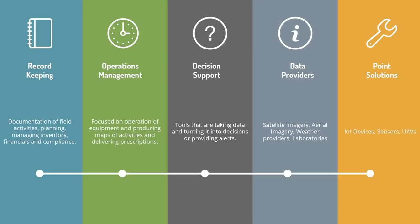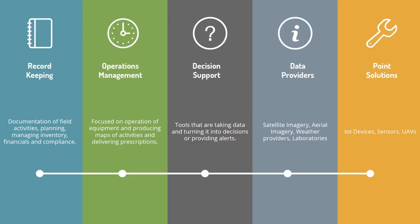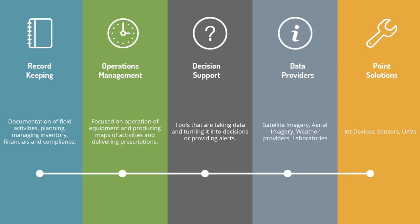Within that same group there's also data providers. These are companies that feed information to other companies and don't really offer a product direct to growers. Companies like Planet Labs that do imagery, Airbus is in that same game, and there are companies that manage label data for compliance. And then there's another group I would call point solutions — they could fall in any of the first three categories but are really focused on one key thing and do it really well, though it's one piece of the puzzle for the farmer.